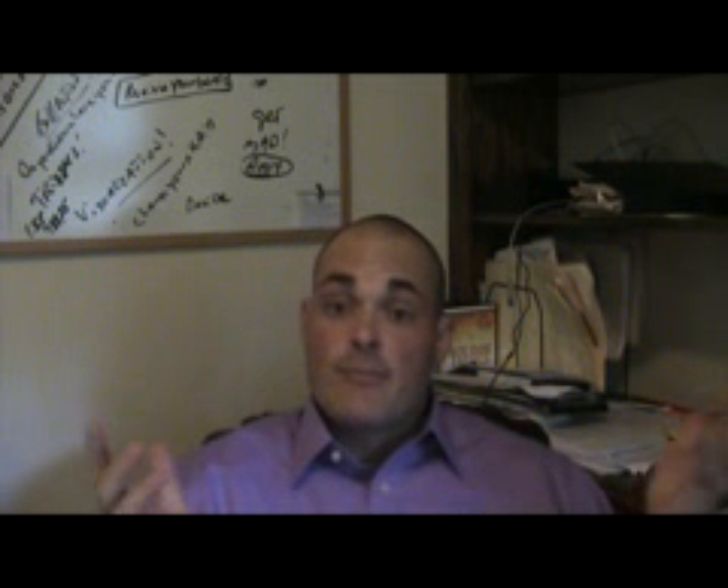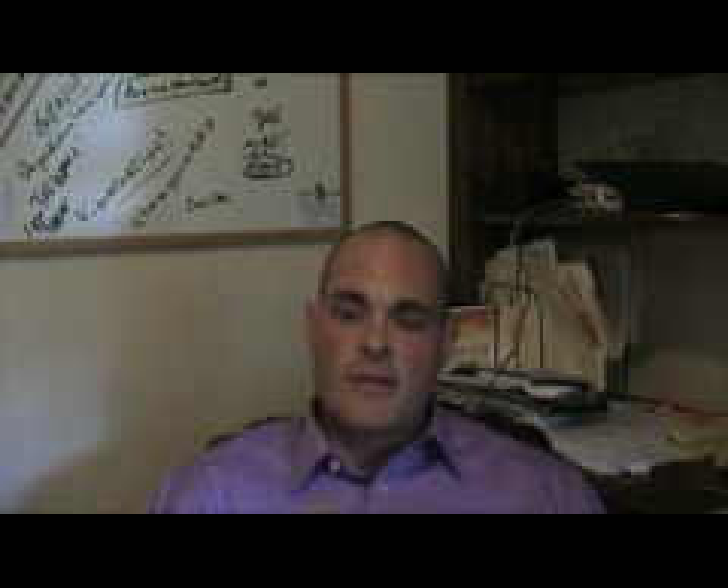Hey, this is Jesse Davis of Integrity Home Solutions Property Management, and one of the questions that I get asked by everybody is what are your fees for your property management service? And I wanted to address that. Here are the fees that we normally charge, and it's pretty basic and pretty consistent in this Jackson, Mississippi and surrounding market.